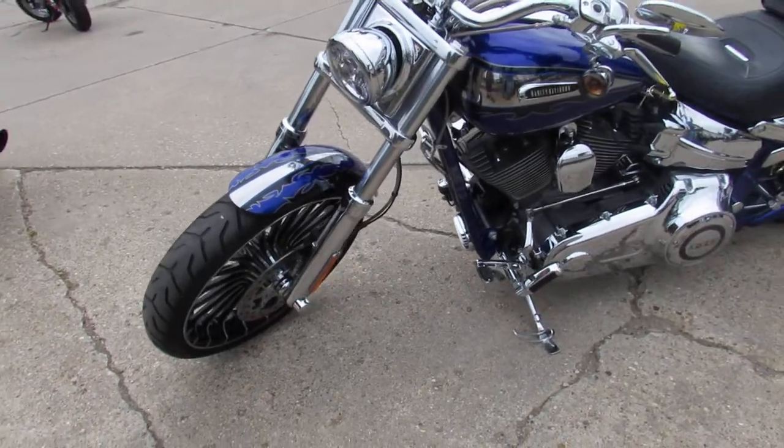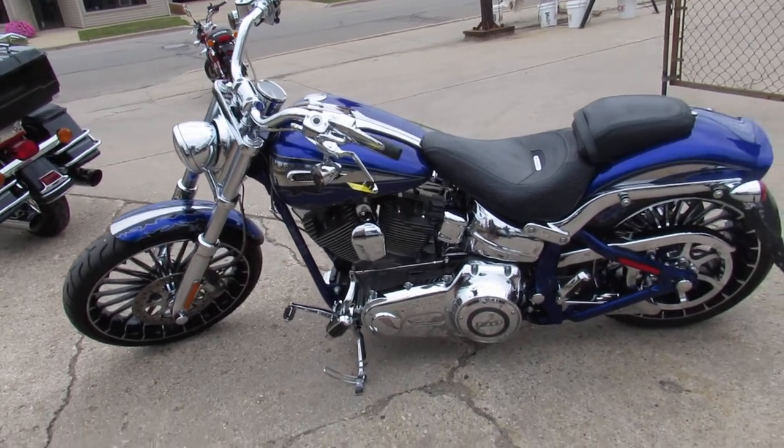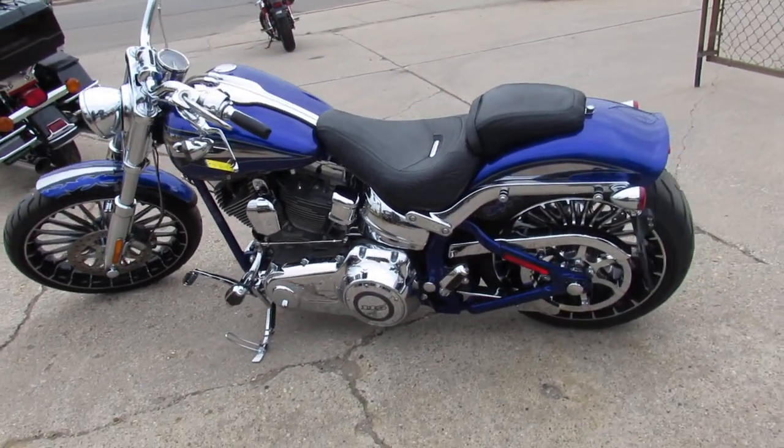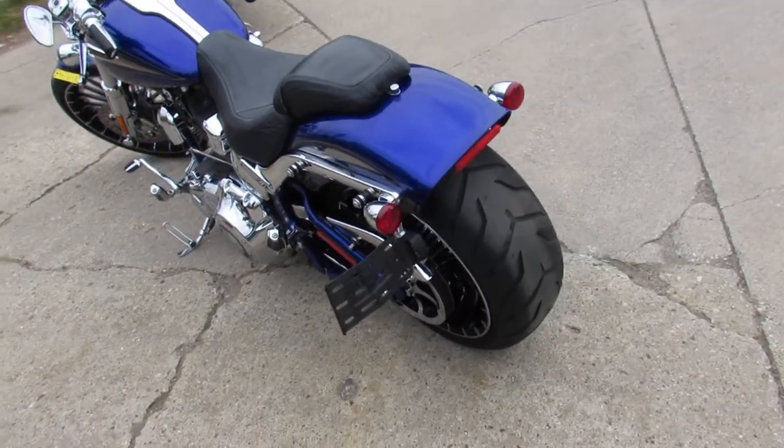The pictures don't do this one justice — paint's flawless, chrome shines like new, loaded with all the extras. Screamin' Eagle air intake, Vance & Heinz exhaust, chrome everywhere: chrome front end, chrome switches, switch housings, chrome all over.